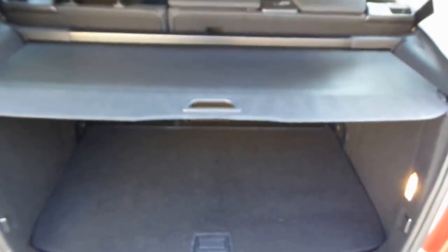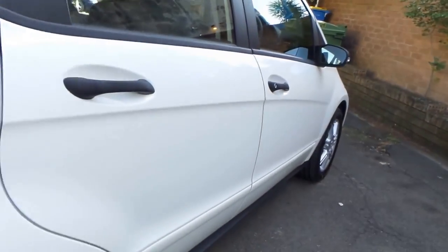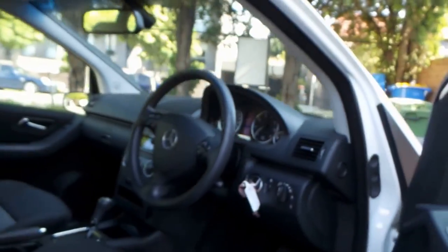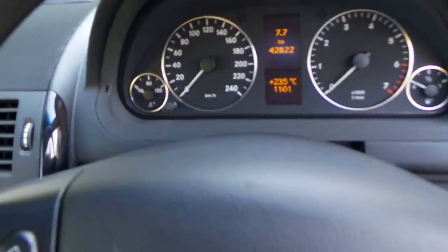Ladies and gentlemen, we think this is excellent value for money. They're super efficient on fuel. As I said, it's got spare keys — a very simple car, very easy to drive. Let's get in and have a bit of a look.